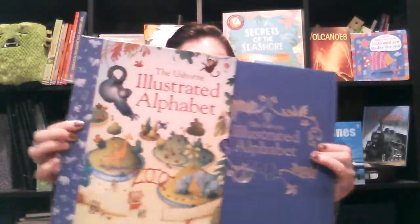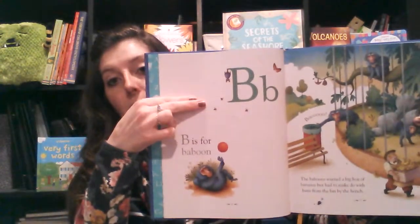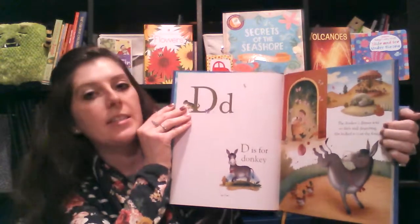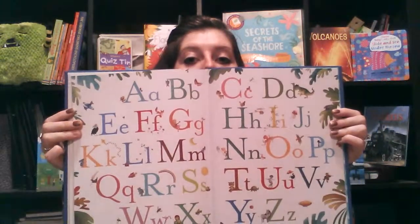One of my brand new favorites is the Illustrated Alphabet. It comes with a slip case and it is cloth, hardback binding. I love it because it covers the alphabet — obviously a great learning tool — and there's also a cute little story about the Alphabet Zoo. Each page has the upper and lower case letter and talks about that specific animal. So D is for Donkey: the donkey's dinner was so dirty and disgusting she kicked it over the fence. It's what's happening at Alphabet Zoo — a great bedtime story while you're teaching kids the entire alphabet, and it's even listed in the back. Super cute, Illustrated Alphabet.